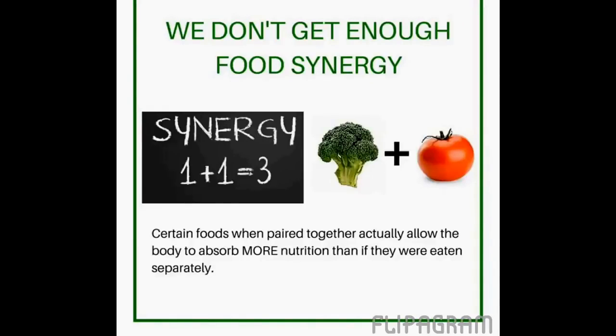Broccoli can be very good for you as well as a tomato, but if you eat broccoli and tomato at the same time, the synergistic effect of them working together allows your body to absorb more nutrition from both of them. So because you eat them at the same time, you get more nutrition from each one of them. This is called food synergy. Now you can imagine if you were having 30 different vine-ripened raw fruits and vegetables working synergistically in your body every single day.